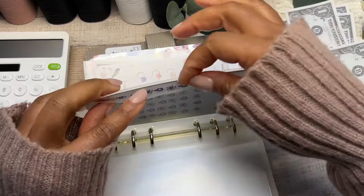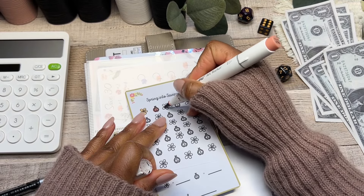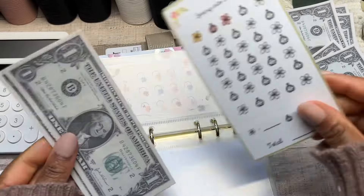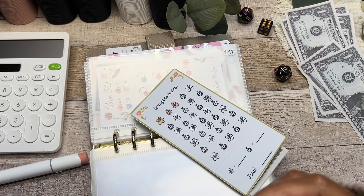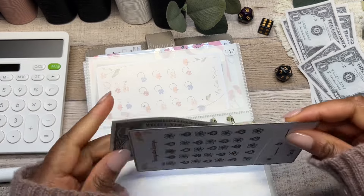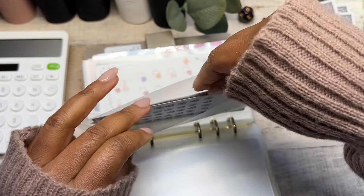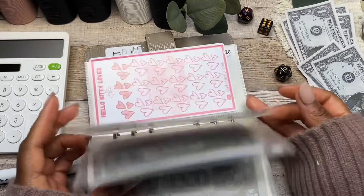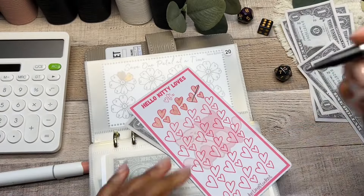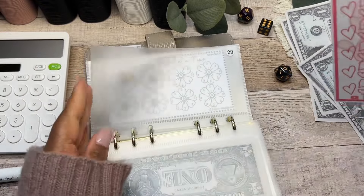Next is envelope number seventeen — Spring into Savings from Syndicat Budgets. Going ahead and coloring in two icons: a little ladybug and a cute little flower. Adding two dollars in there. Writing 'February' on here so I don't get confused later and wonder why there are only two dollars in there. Should do the same for the Budgeting Students one — marking those as February as well.